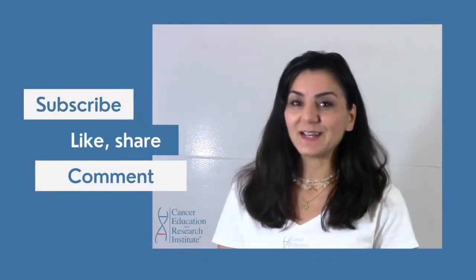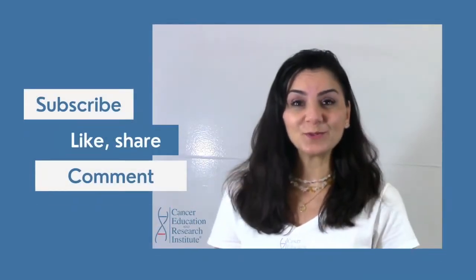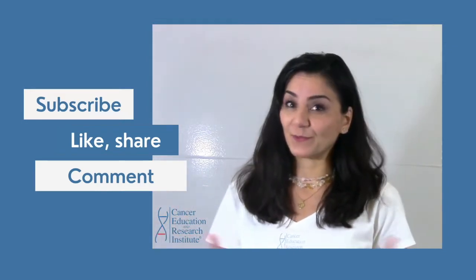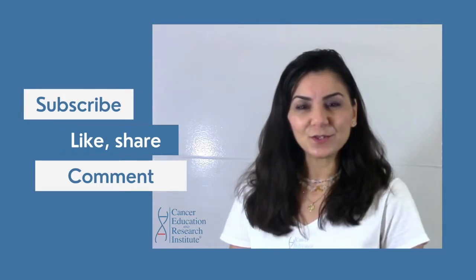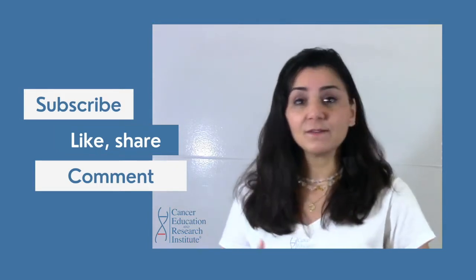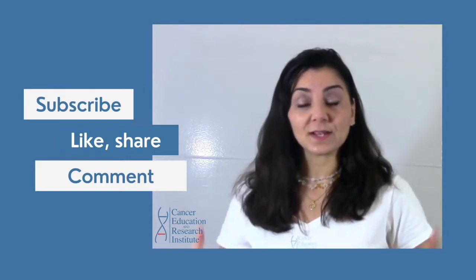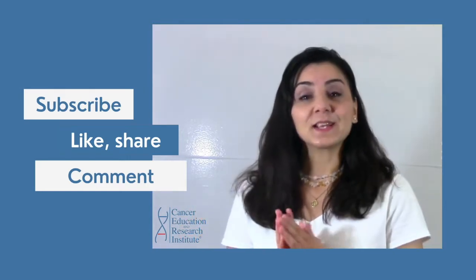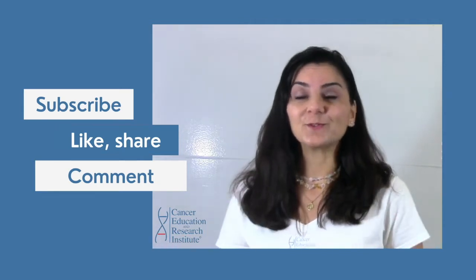Before we get started, I want you to please subscribe to our YouTube channel so that we can publish more of these educational videos for free for you. Also like this video, share it with others, and comment below so that everybody can see and get benefits from these videos. Thanks so much and without further ado, let's get started.